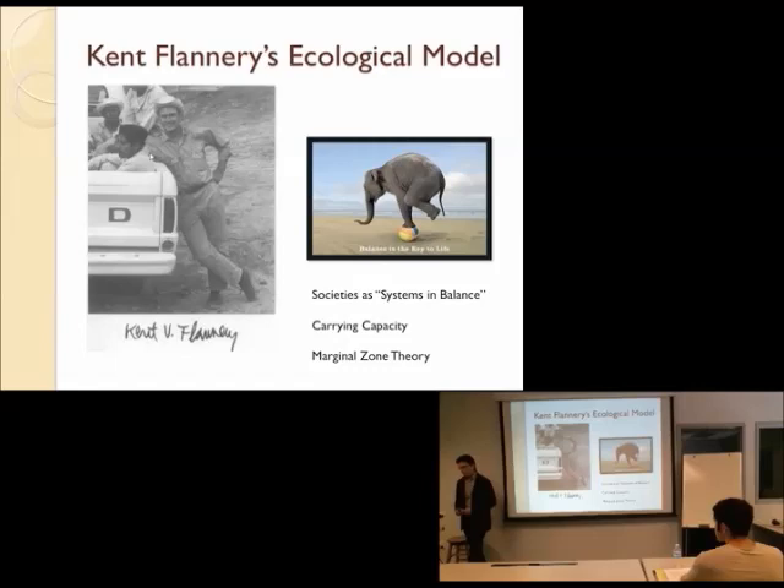So Flannery looked at the question of domestication and suggested you've got to ask why people would make a change when their system was already in balance — they wouldn't. Something must have happened to knock that system out of balance, and the solution they came up with to get back into ecological balance with their environment was to start farming plants and animals.